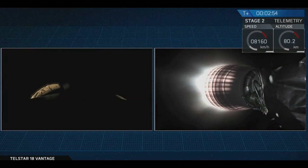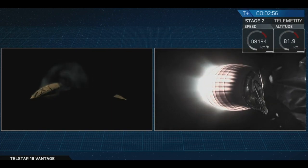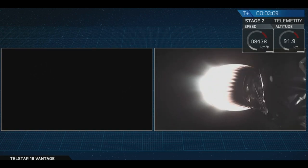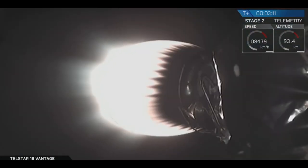MVAC ignition confirmed — the chamber is up on power. Engines looking good on stage two. Meanwhile, stage one is now coasting. You can just see the titanium grid fins on the first stage opening on the left view. First stage is now going to begin drifting down towards the drone ship. We're coming up in 15 seconds on fairing separation.